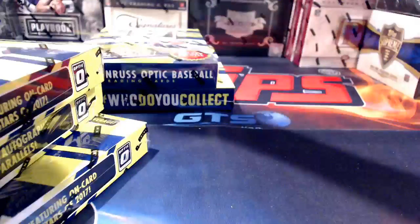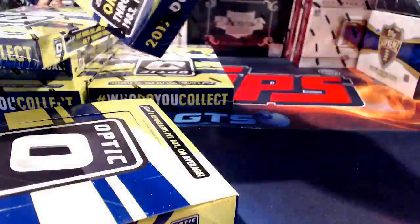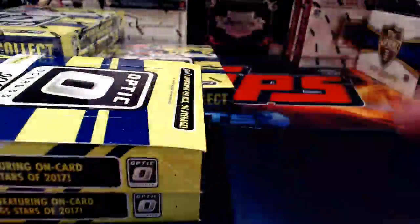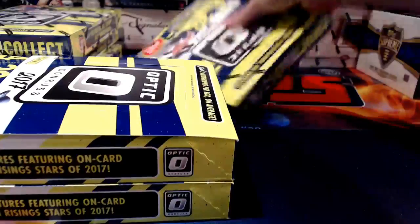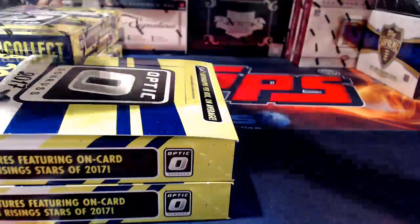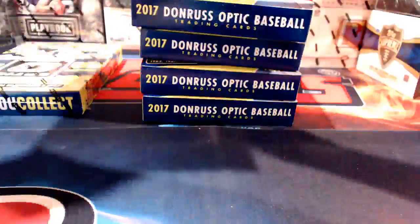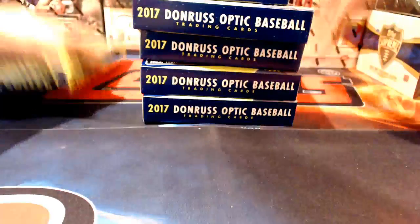My allergies are just bad today, so I apologize up front for all the sniffling and throat clearing. A bunch of people are just now jumping in, so let me back up: I generally break in the order things end on eBay, so first up tonight is this half case of Optic. As soon as that's done we'll break the full case of Tier One. There are six boxes of Optic, each with 80 cards.